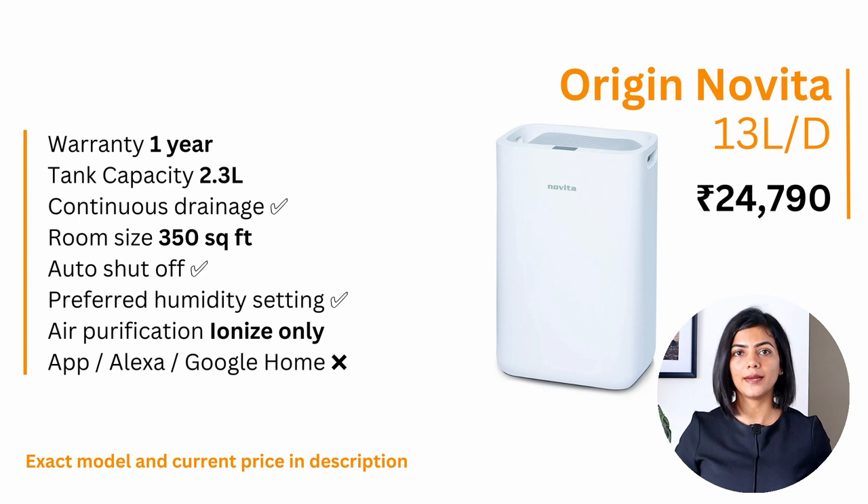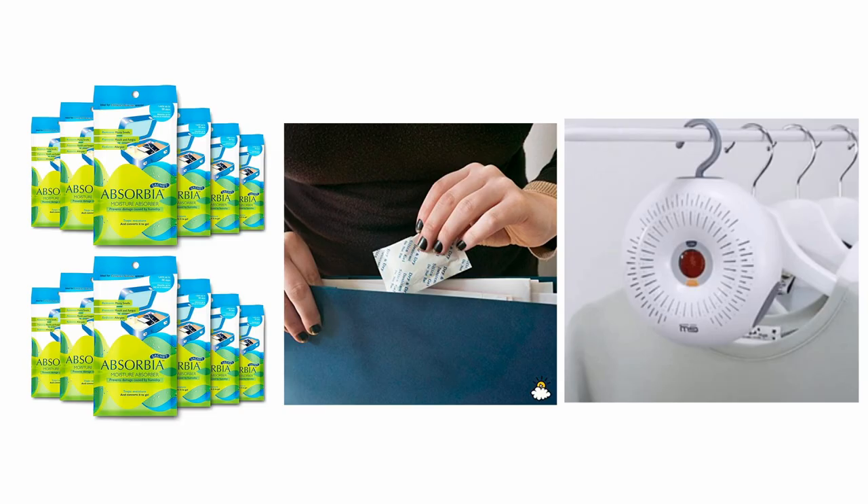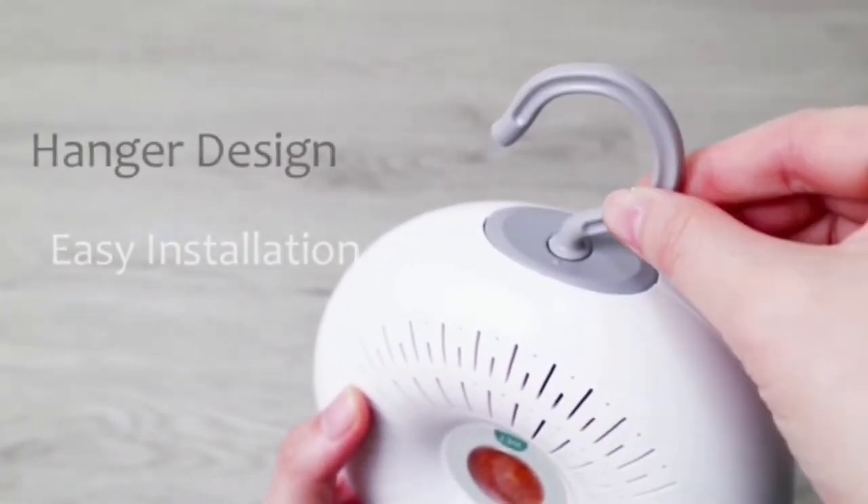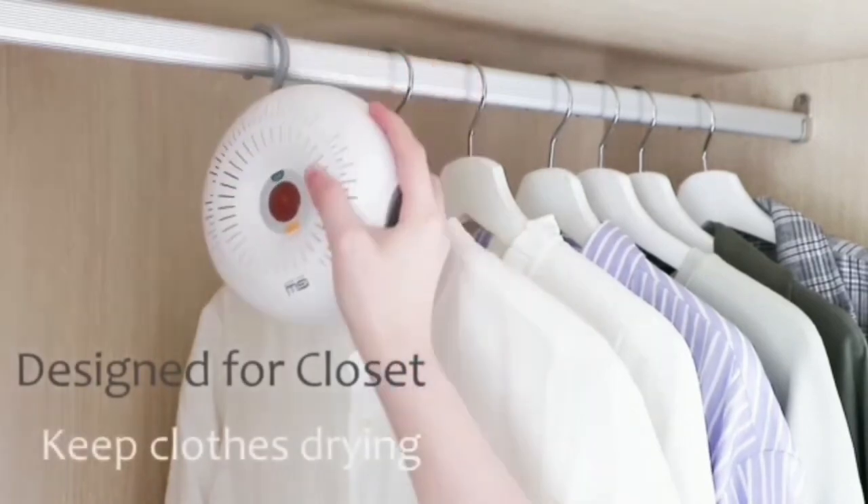For smaller rooms, I recommend the Origin 13-litre per day dehumidifier. It has a water tank of 2.3 litres with auto drain capability, a dehumidification capacity of 13 litres per day, and an ionization function for freshening the room. For cupboards or enclosed spaces, I recommend a moisture absorber or silica gel as a budget option — once the color changes, it needs to be replaced. There are also small battery-operated dehumidifiers for enclosed spaces, which I've linked in the description.